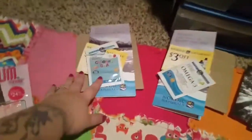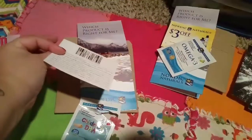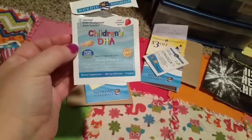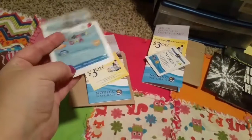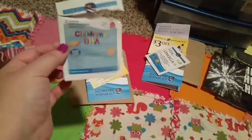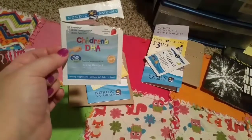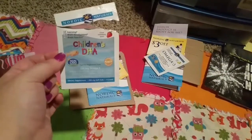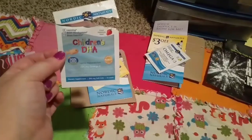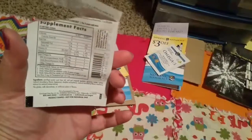The other thing I got in the mail was from Nordic Naturals. There's a three-dollar-off coupon, a pamphlet, and a children's DHA vitamin — there were four in here. I already gave these to the boys. The gummies were very, very hard, kind of like that redfish candy that gets stuck in your teeth, so I will not purchase this.